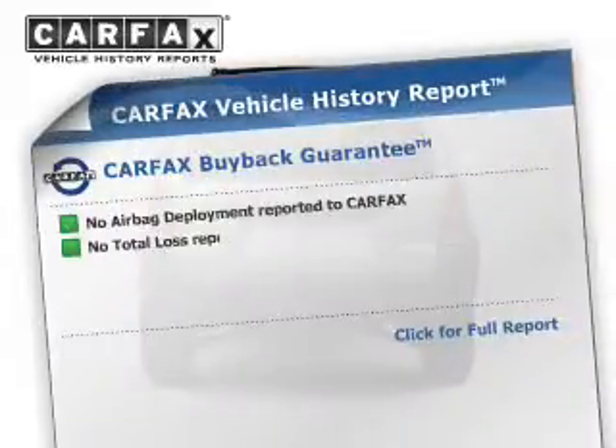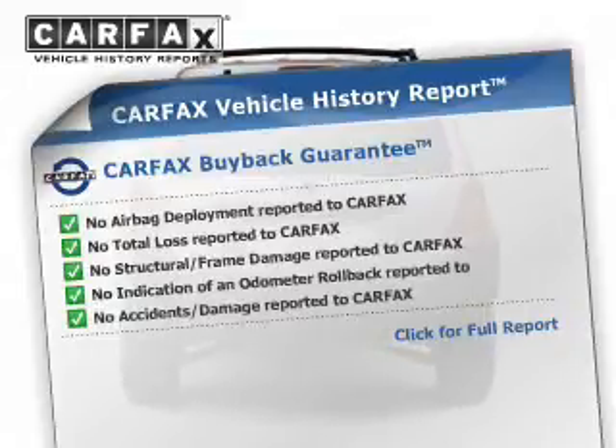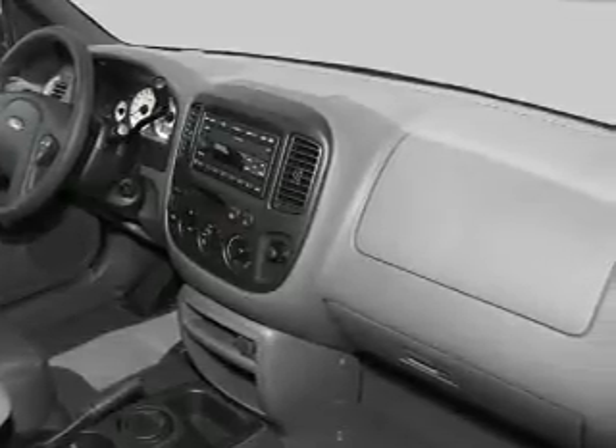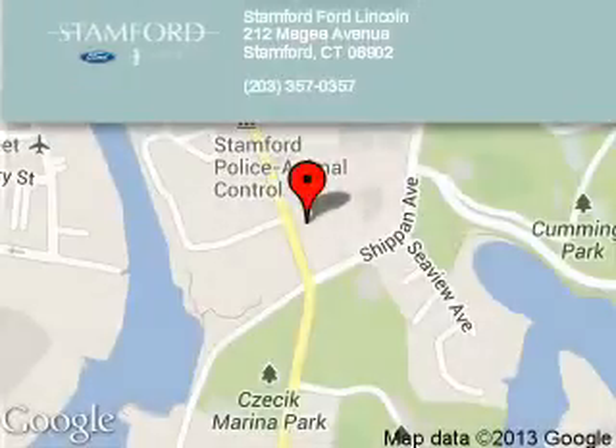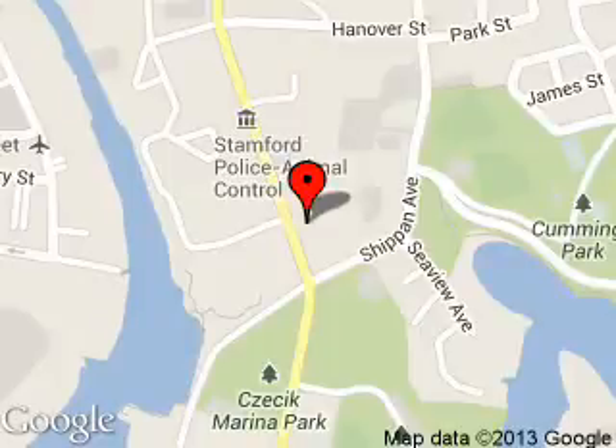Rest easy knowing this vehicle comes with a Carfax Vehicle History Report from Carfax, the most trusted provider of vehicle history information. Let us put you in the driver's seat today. Call or click to contact us. Stanford Ford Lincoln is dedicated to doing everything possible to ensure that the experience you have selecting your next vehicle is a pleasant one. We are located at 212 McGee Avenue, Stanford, Connecticut 6902.